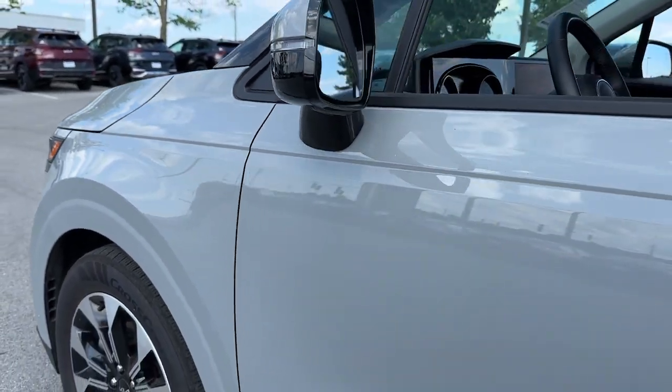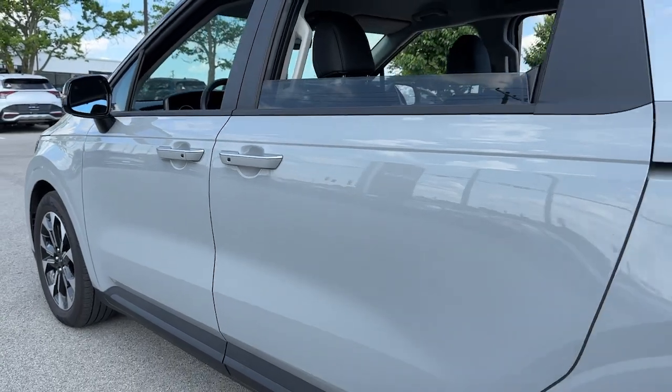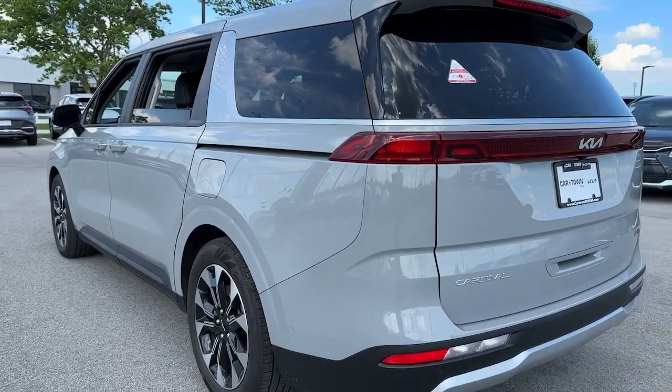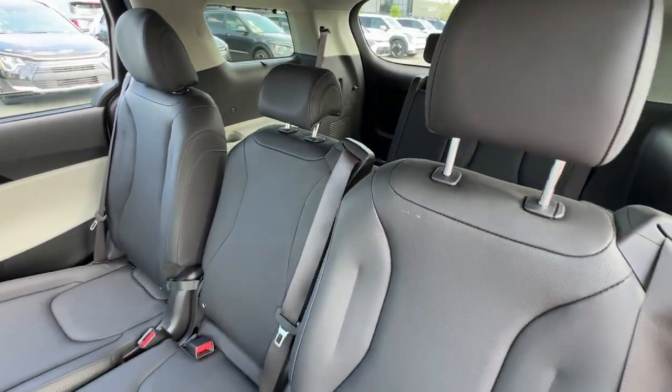Get acquainted with the 2023 Kia Carnival. With less than 20,000 miles on the odometer, this vehicle stands out from the rest. This impressive Carnival delivers luxury car driving manners and family-friendly space and comfort.